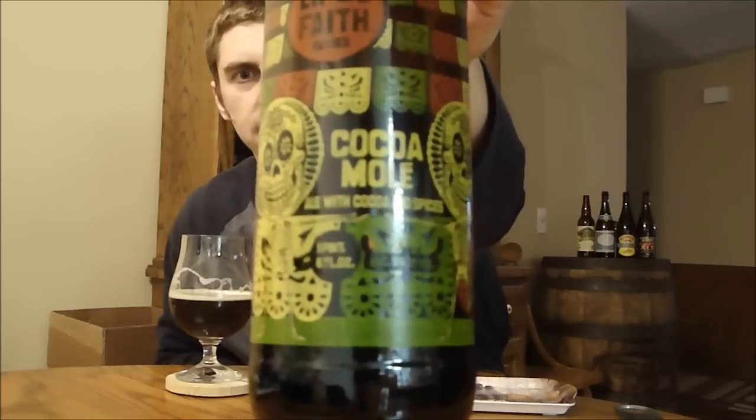They definitely nailed the mole characteristics with the peppers, chocolate, and cinnamon notes. I'm going to go A-minus for New Belgium's Cocoa Mole. If the tasting notes sound interesting, I highly recommend picking it up. It's definitely not a beer for everyone, but I really enjoy it. I think it's an excellent beer, and pairing it with Mexican food is going to be wonderful. I have another bottle — might have to try that. On its own, A-minus. Until next time, please comment, subscribe — cheers!